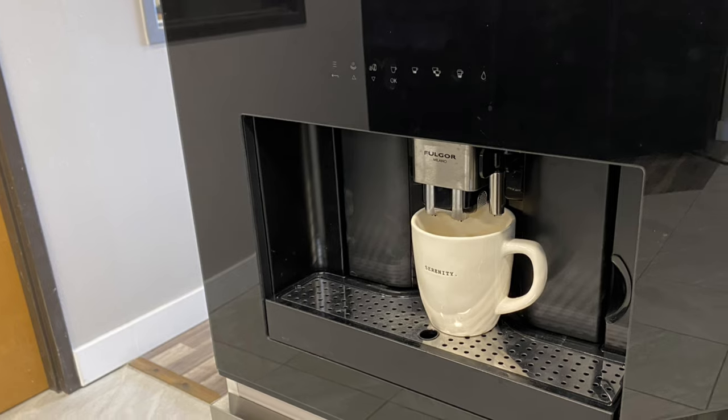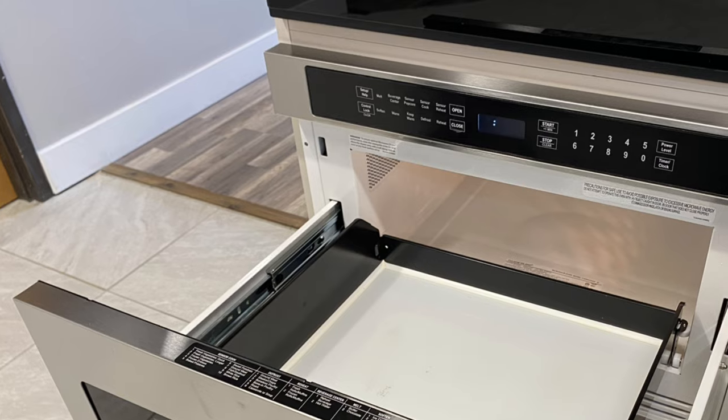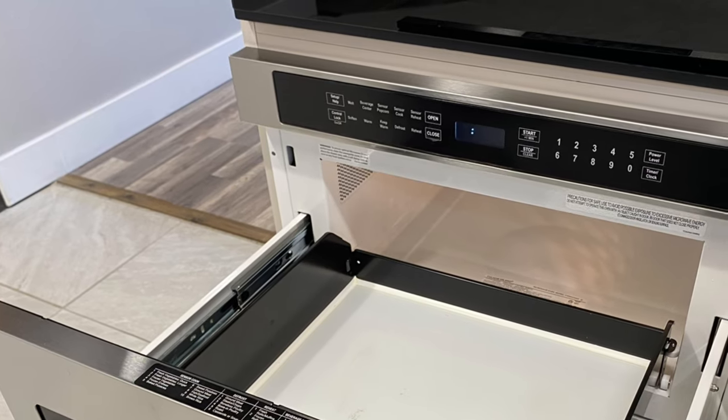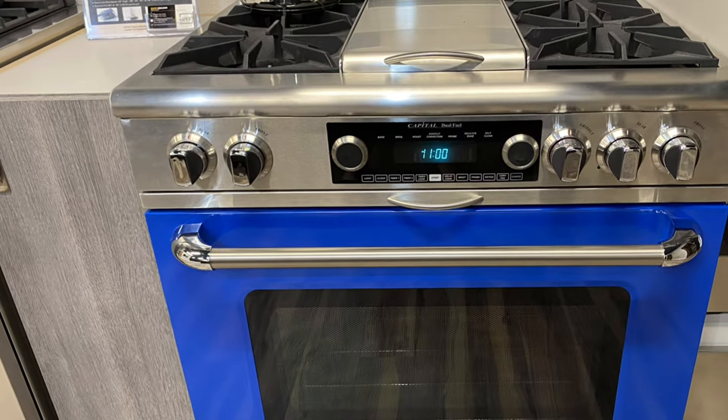Here's a built-in coffee maker from Fulgor Milano — and believe me, no one knows coffee the way the Italians do. Here's a Fulgor drawer microwave; no more reaching up into a cabinet that you can hardly reach.